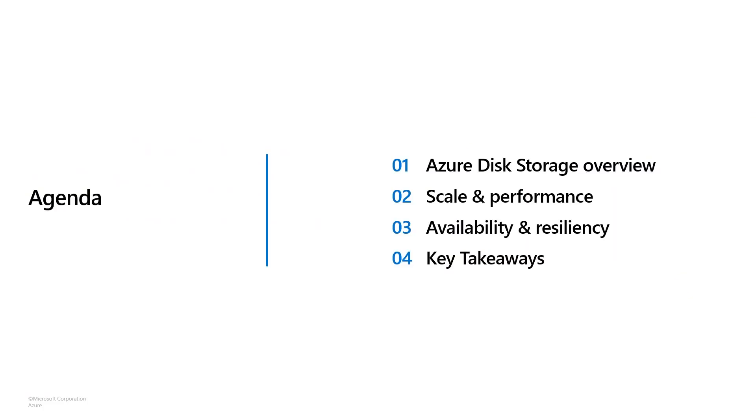Hey all, welcome to Azure IA State Digital Event. This is our session on disk storage. My name is Riyas Kutian. I lead the product management for Azure Disks. In this session, I'll go over how Azure Disks can help increase scalability, performance, and availability for your business critical workloads.